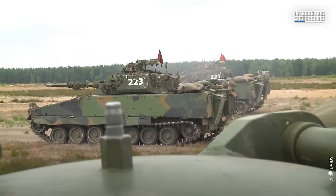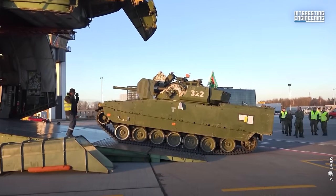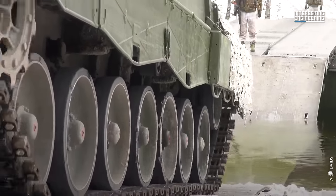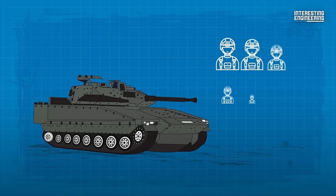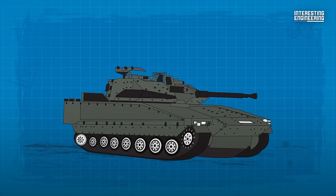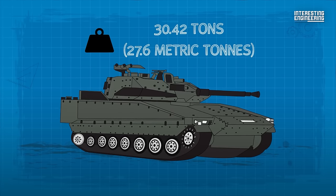The vehicle's design optimizes utility and defense. It houses a troop compartment at the rear, accessed through a large door equipped with a vision block and a central firing port. Depending on the variant, it can carry between six and eight soldiers. Despite modifications that added bulk and weight, the vehicle's weight stands at 30.42 tons.